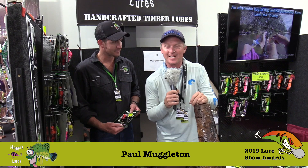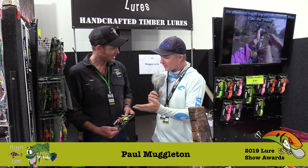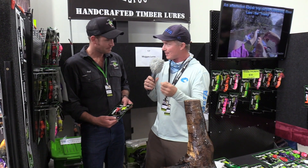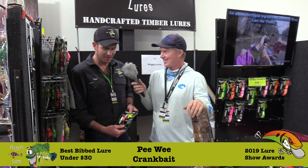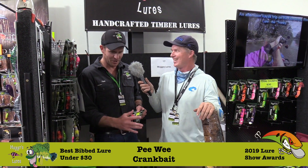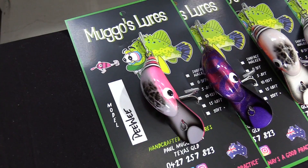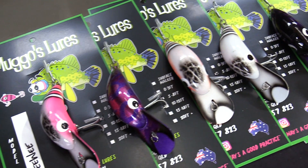We are at the Muggos Lure Stand with Paul Muggleton. Is this your first trophy you've won, and this one is for a bibbed lure under 30 bucks? Yes, Steve, it's my first trophy. You could have knocked me over with a feather last night — I'm very stoked. My peers voted for this and it's a great honour.